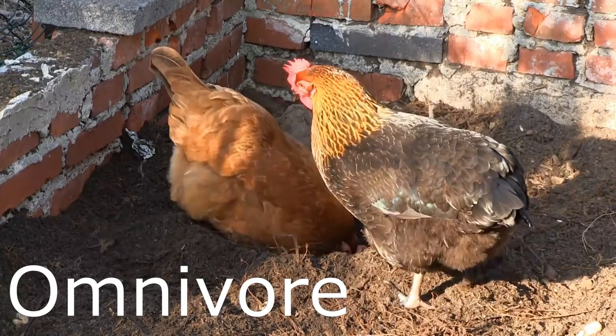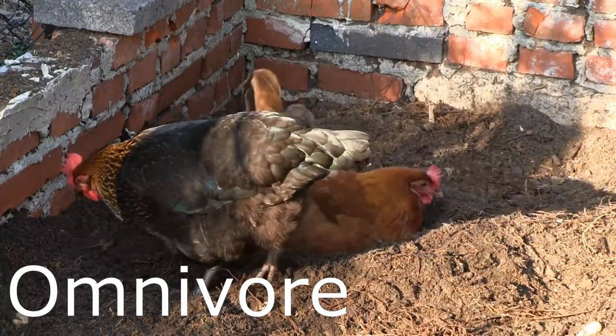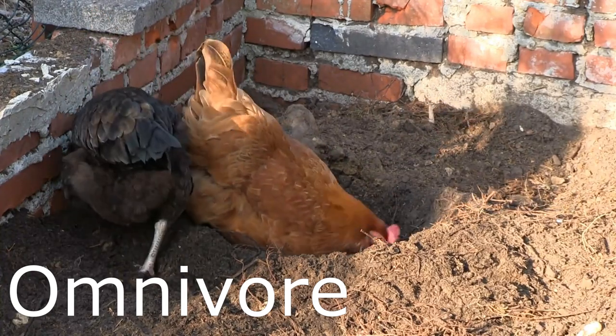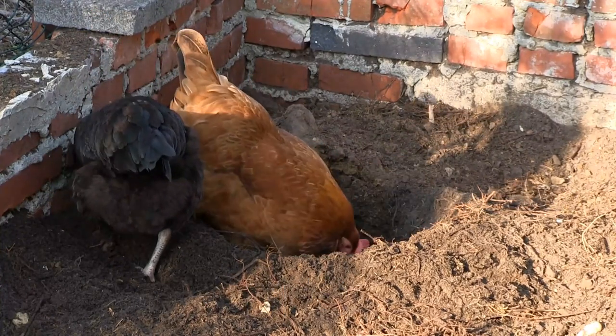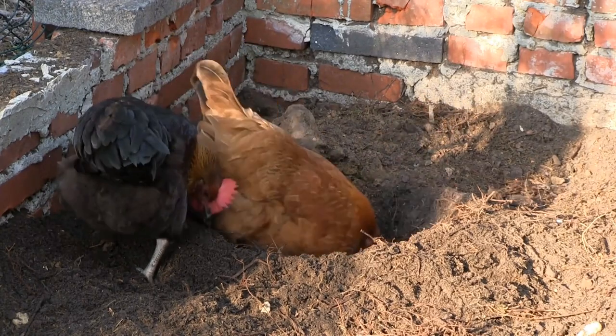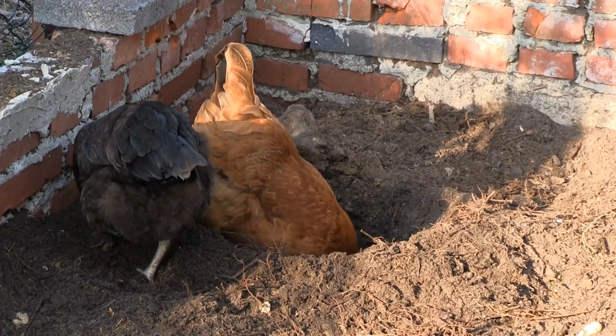Chickens are considered omnivores because they eat things such as vegetables, fruits, flowers, grains, and seeds. They also consume small insects. Chickens do not have any teeth so they must swallow food after it has been moistened with saliva. This saliva helps break down the food in a process called chemical digestion.